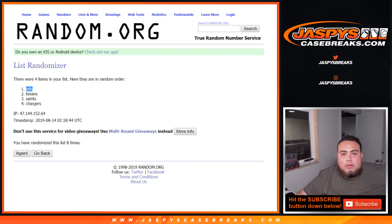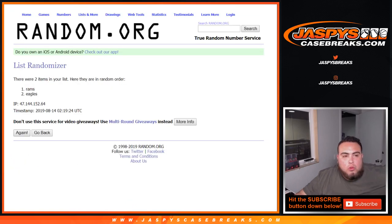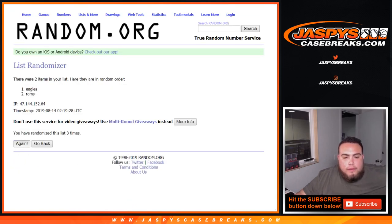Alright, and Rams versus Eagles, eight times — one through eight. After eight times — Rams win that one! There you go, Brian.